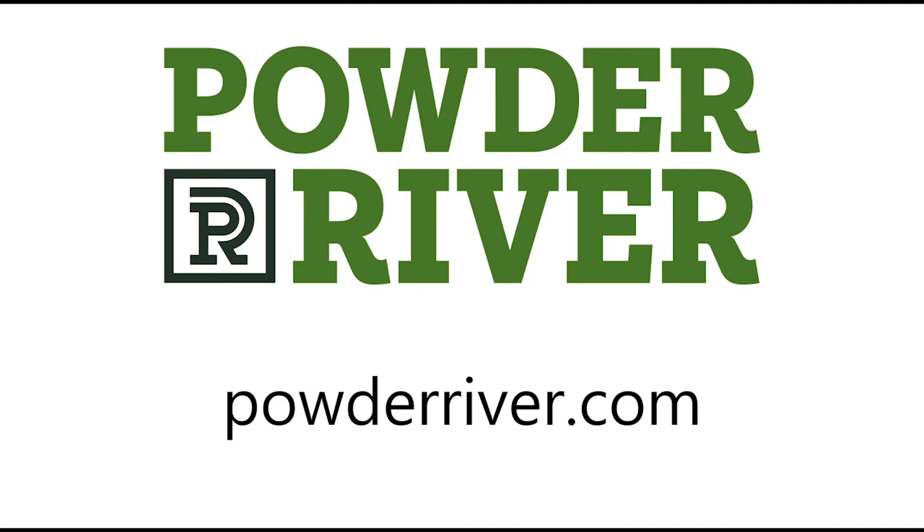Make sure to visit us at PowderRiver.com and talk to your local dealers about Powder River.